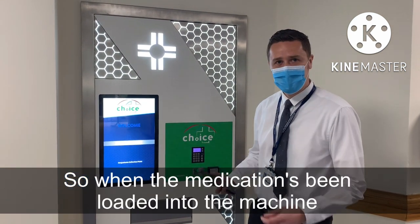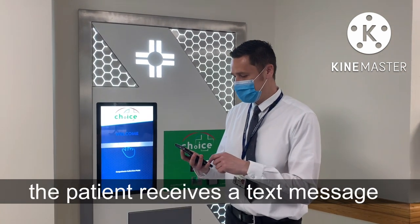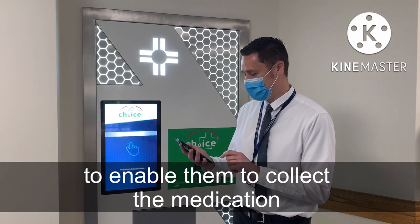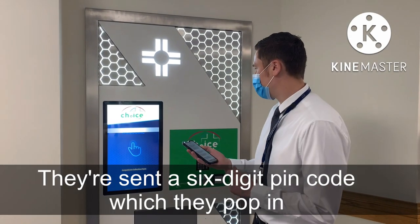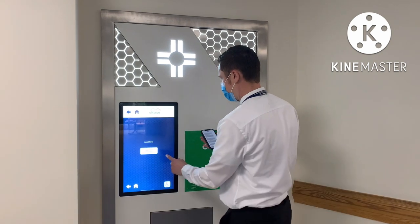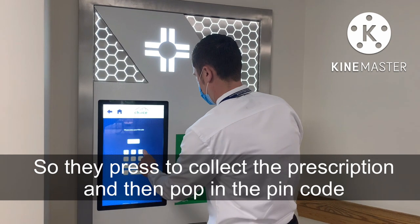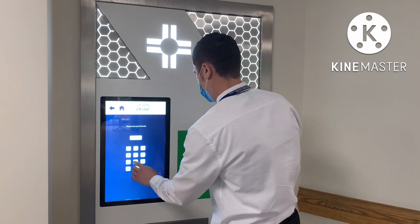When the medication is being loaded into the machine, the patient receives a text message to enable them to collect the medication. They enter a 6-digit code, then press to collect the prescription and proceed to the collection point.